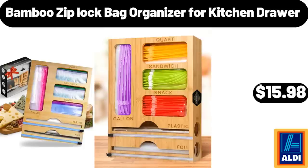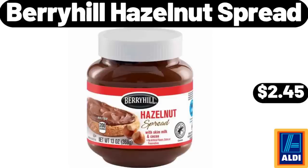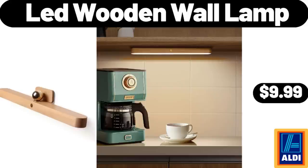Bamboo Zip Lock Bag Organizer for Kitchen Drawer, $15.98. Chicken Nuggets Family Value Pack, 70 ounces, $12.49. Berry Hill Hazelnut Spread, $2.45. Lead Wooden Wall Lamp, $9.99.